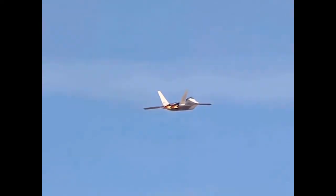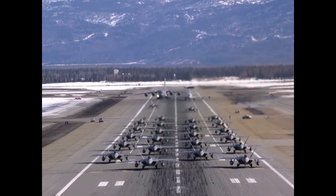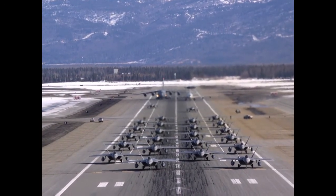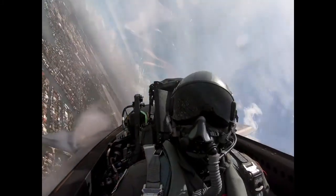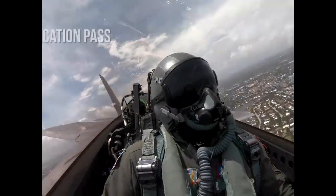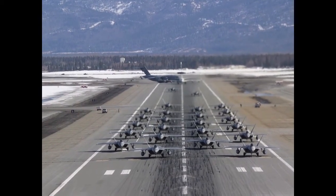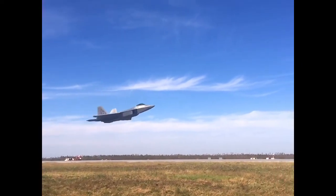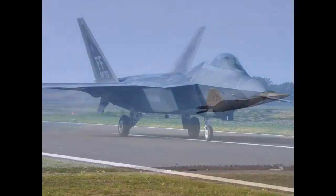In December 2005, the F-22 program achieved initial operating capability. In sum, 195 F-22s were produced and delivered. This includes nine test variants. Unfortunately, the last production model of this amazing aircraft was delivered in 2012. The USAF plans on operating the F-22 until 2040 or beyond.